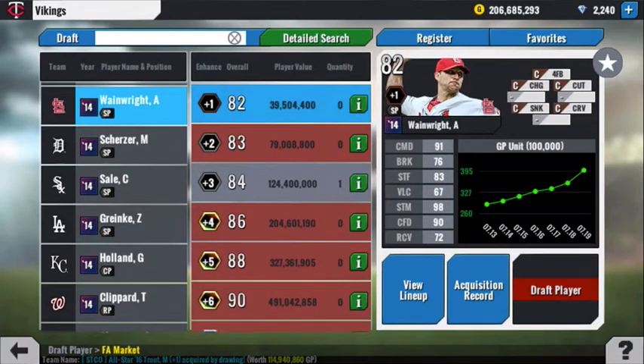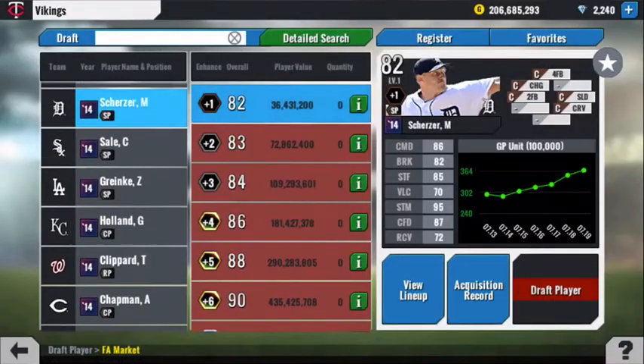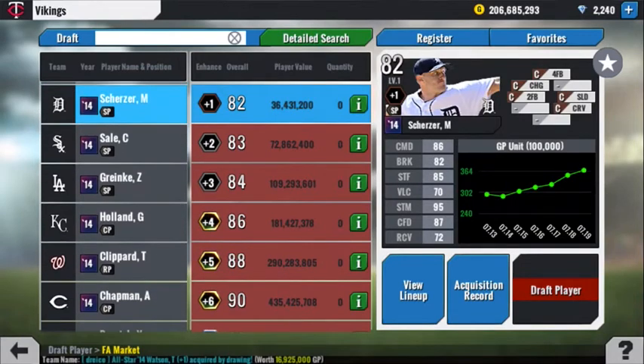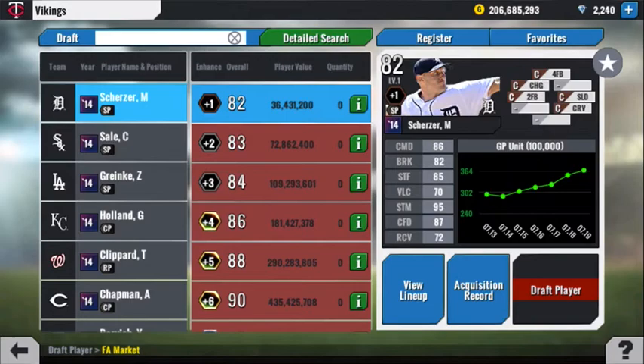Adam Wainwright — good stamina, good command, good stuff. Break is so-so, pitch mix is interesting. I would probably buy. I'd say buy or keep. Max Scherzer for 36 million — this version of the card, wow. I think that's better than the Wainwright. 100% would keep or look to buy the Scherzer, again depending on your market.